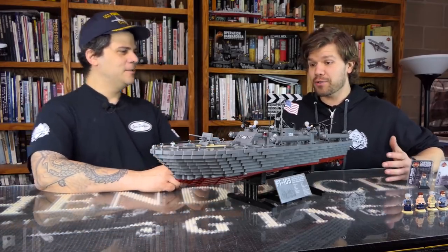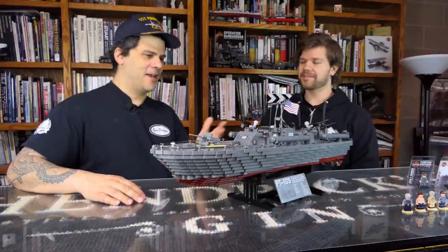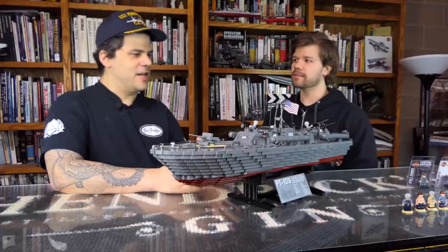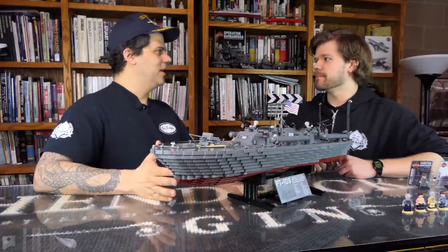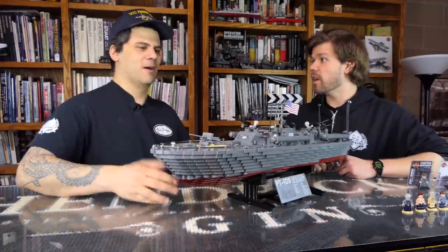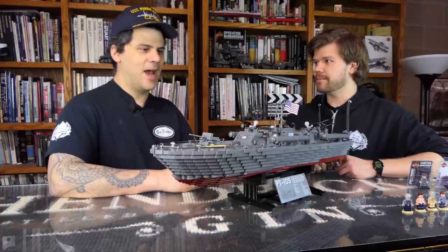This is the PT-109. It's such a huge ship — well, technically it's a boat. I don't know where boat ends and ship starts in the Navy, but they consider this a boat. It's a gunboat, a motor torpedo boat. This is an 80-foot Elco motor torpedo boat from World War II — the most numerous type of boat made during World War II.